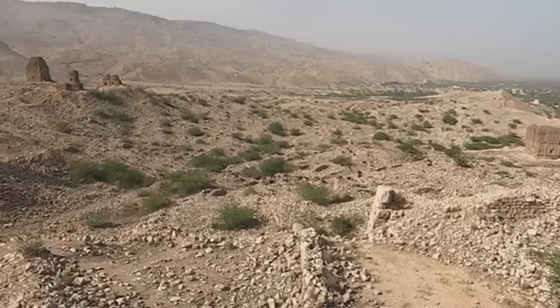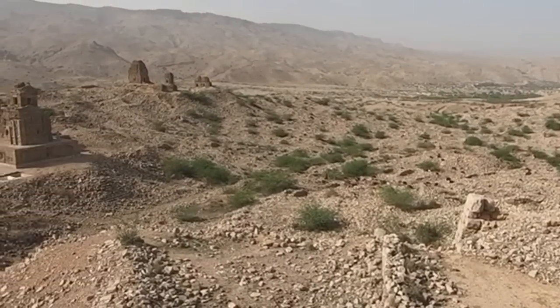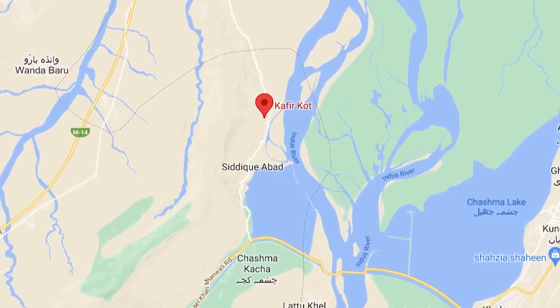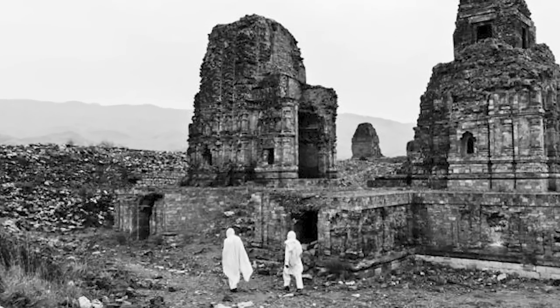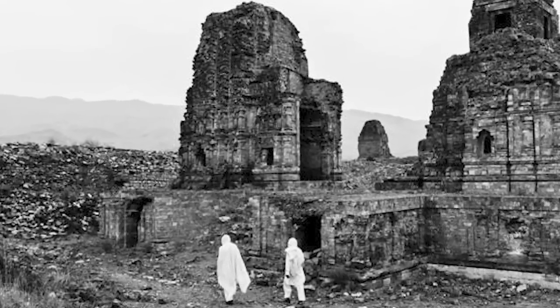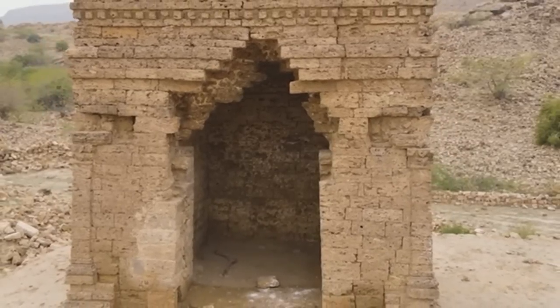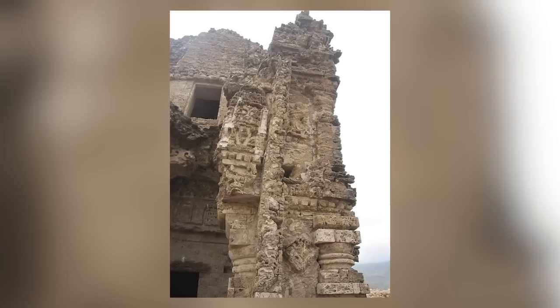Kefirkat is the name given to a set of ancient Hindu temples in the Dera Ismail Khan region of Khyber Pakhtunkhwa in Pakistan. They were discovered by modern-day archaeologists in 1915, and despite the many advances in technology in the hundred-plus years since the discovery, it's fair to say that we don't really know much more about them than we did on day one.